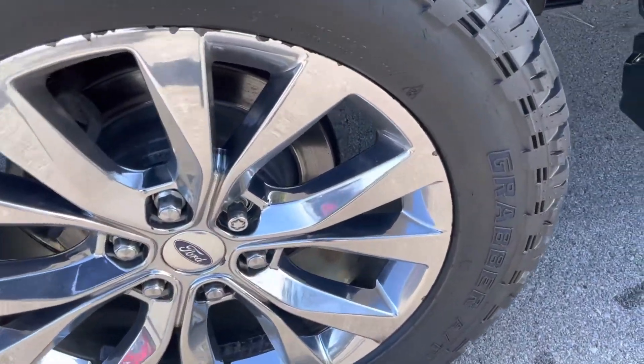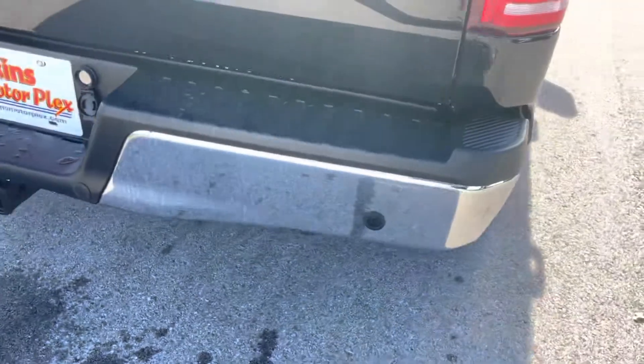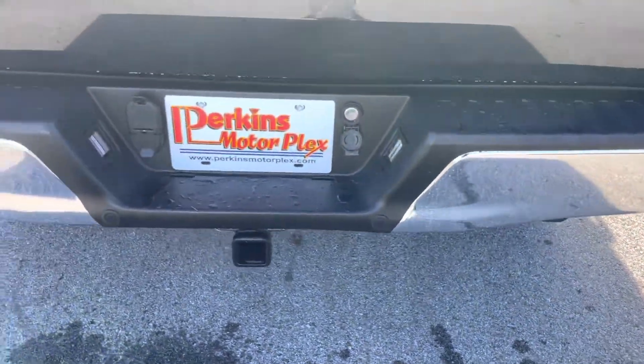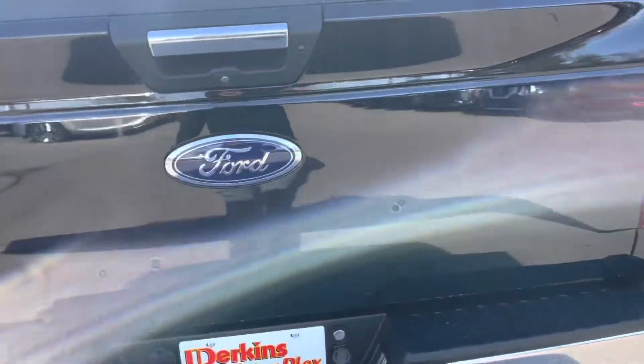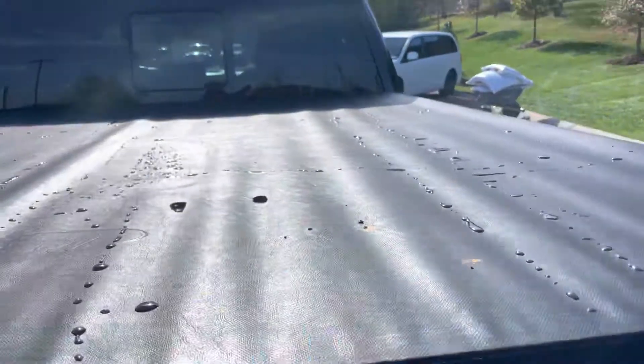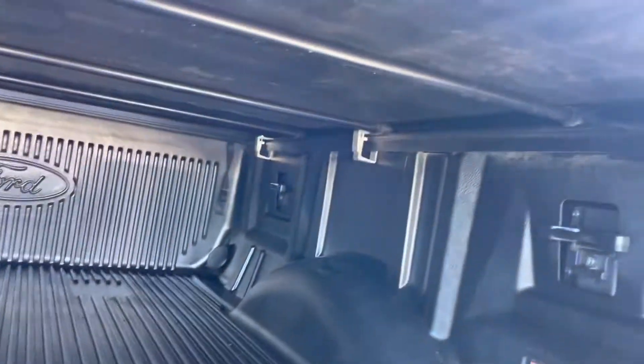Rear passenger's side tire. Rear bumper looks great, as does the rear tailgate. Got a bed cover on top here, and you've got the plastic bed liner from the factory inside.